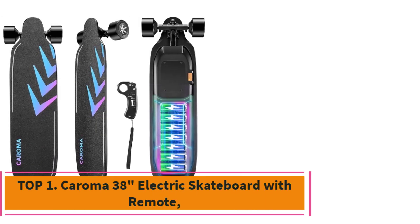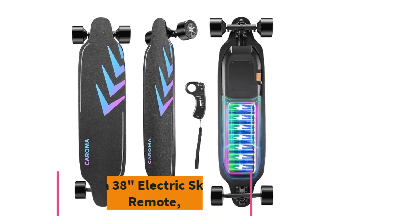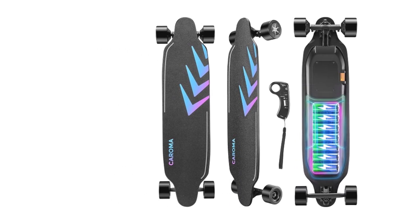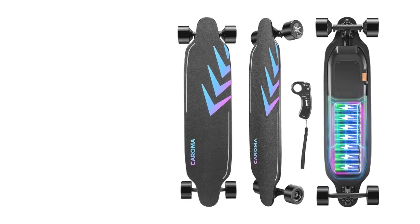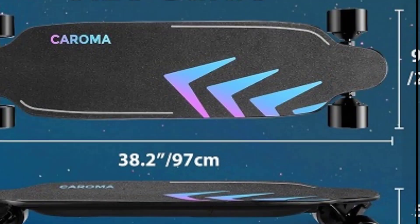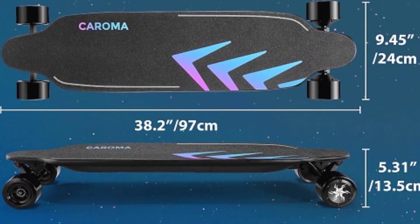Top 1: KOROMA 38-Inch Electric Skateboard with Remote. The KOROMA 38-Inch Electric Skateboard is an impressive choice for both adults and teens seeking a thrilling, eco-friendly mode of transportation. Powered by a 1200W brushless motor, this electric longboard can reach top speeds of 28 mph, offering an exhilarating ride.